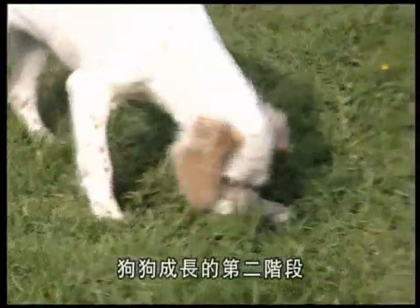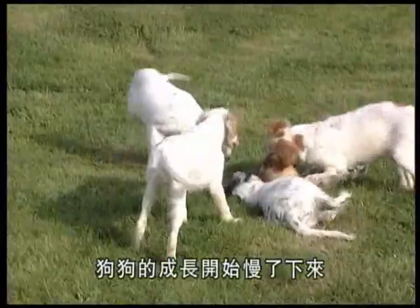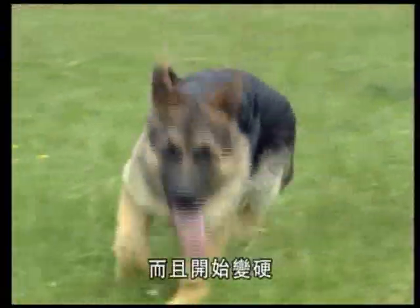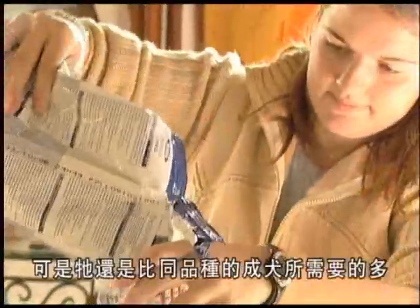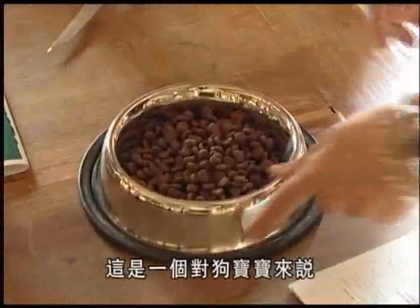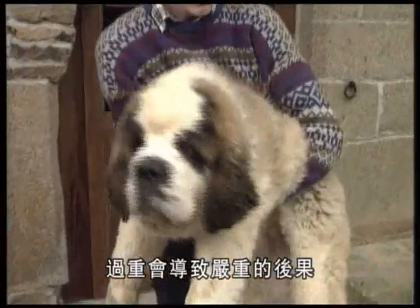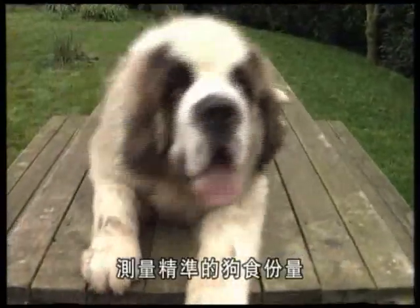The puppy's second growth stage is a consolidation phase — the dog continues to grow, but much more slowly. While his bone structure finishes growing and solidifies, the animal continues to develop his muscles. He needs a little less energy, although his needs are still greater than those of an adult dog of the same weight. This is a delicate period for the puppy whose weight should be constantly monitored — any excess weight could have serious consequences. Avoid giving him titbits or leftovers from your meals; what he needs right now are precisely measured food rations.